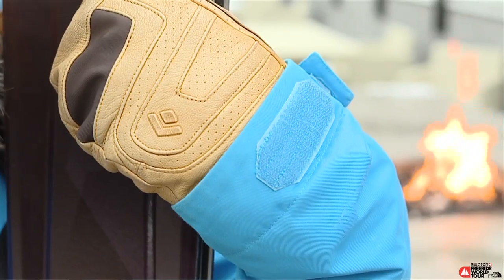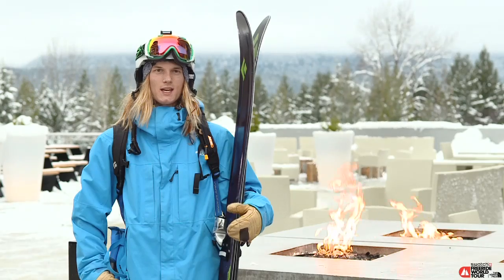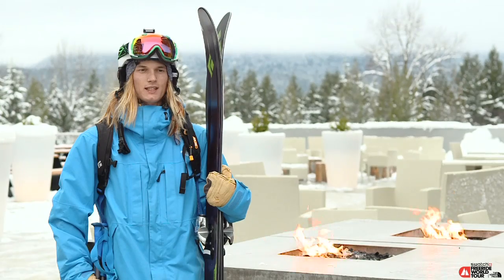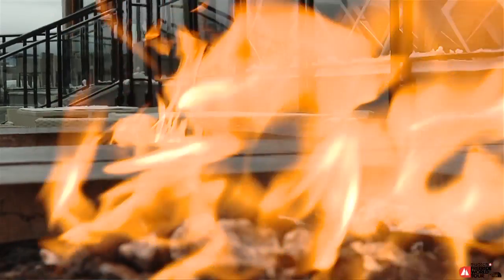Hey, I'm Johnny Collinson here at Revelstoke Mountain Resort for the Swatch Freeride World Tour presented by the North Face, and this is the Black Diamond Line. To get an invite to ski this tour was pretty huge. It's a pretty elite event, five-star — just really excited to ski with all the world's top skiers and see how I stack up.